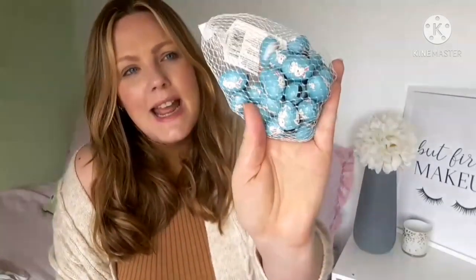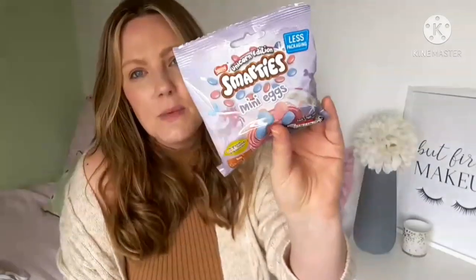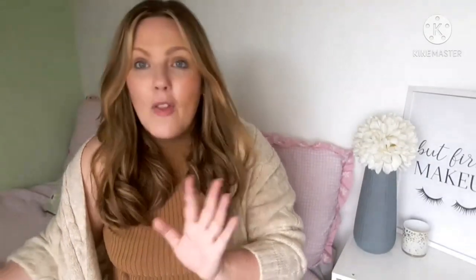I also got some chocolate eggs — they've got little bunnies on them. These are going into an Easter basket I'm doing for my niece, and I do one for Liana as well. I've done a video on what's going in Liana's Easter basket, so I'd love it if you'd go check that out. I also got these unicorn edition Smarties eggs — both my daughter and my niece Kamara are really into unicorns, so they're going to love those.